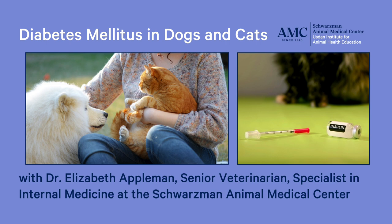Good evening, everyone. I'm Michelle Leifer. I'm the director of the USAM Institute for Animal Health Education at the Schwarzman Animal Medical Center. Thank you for joining us for tonight's event, Diabetes in Dogs and Cats with Dr. Elizabeth Appelman.